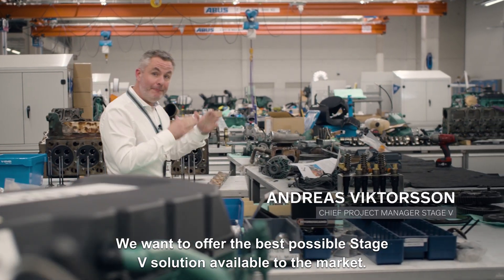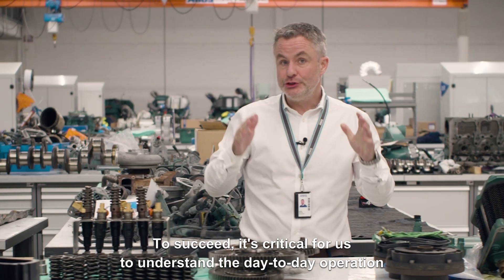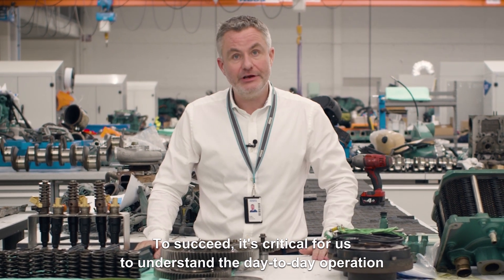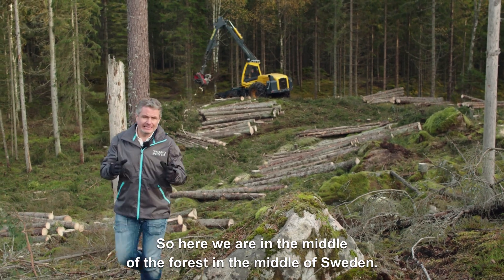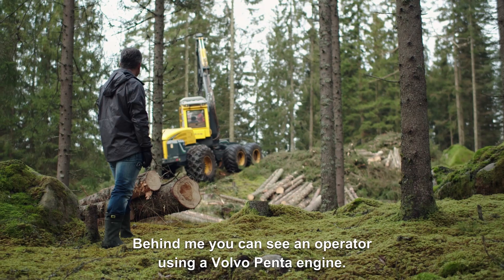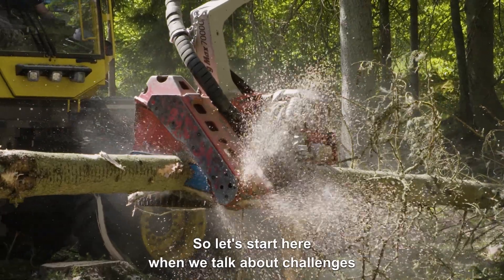We want to offer the best possible stage 5 solution available to the market. To succeed, it's critical for us to understand the day-to-day operation on the customer side. So here we are in the middle of the forest in the middle of Sweden — behind me you can see an operator using a Volvo Penta engine. Let's start here.